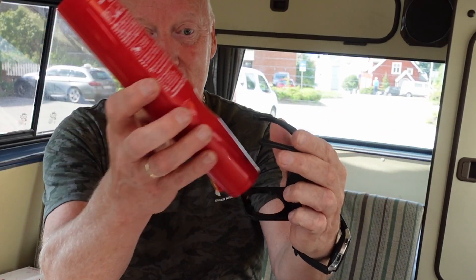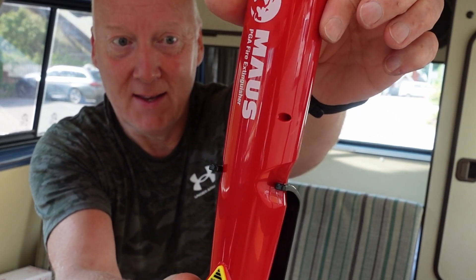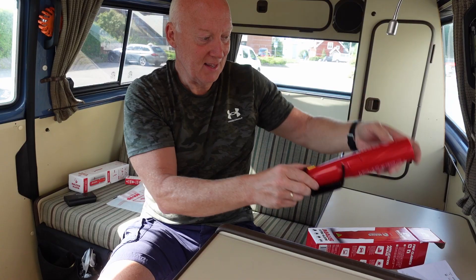You get this nice holder included in the kit so you can install it wherever you like. Fantastic — I really love this one.